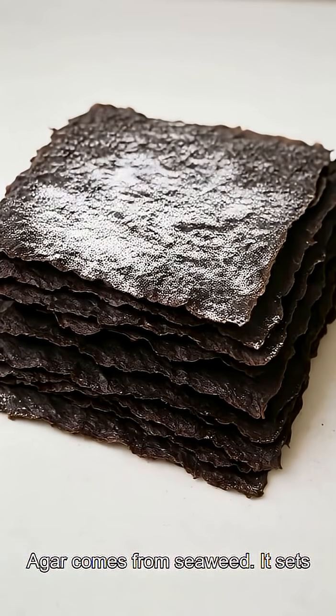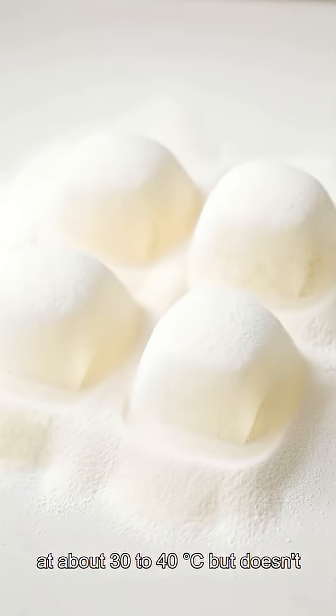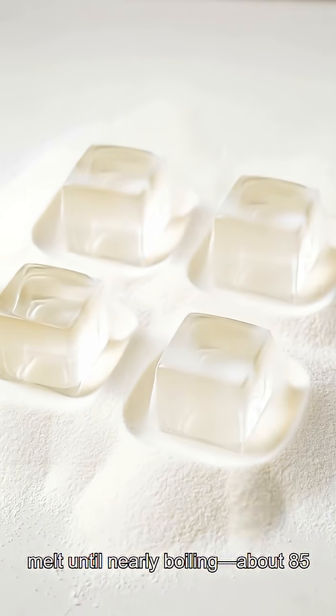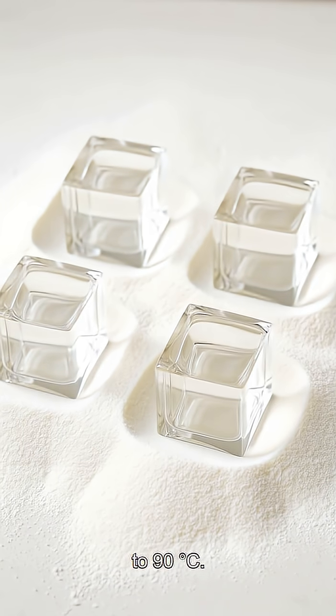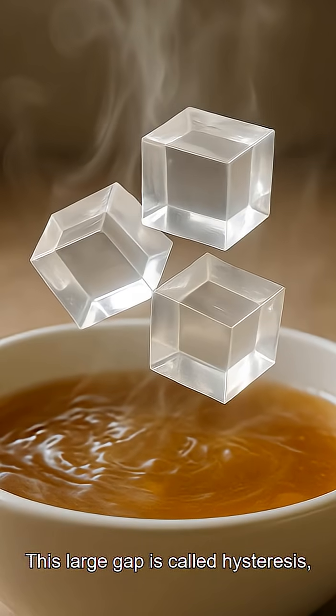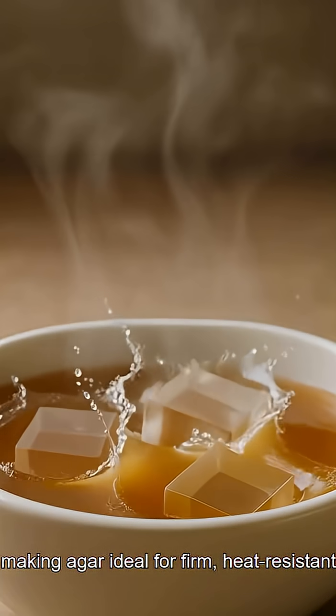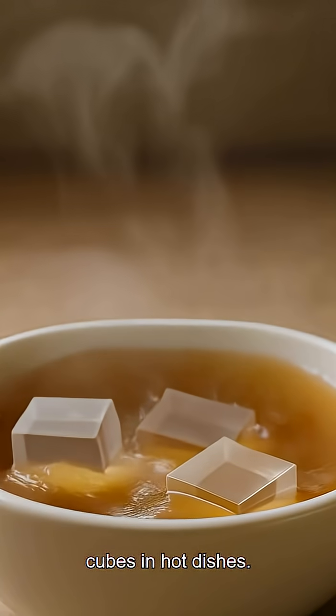Agar comes from seaweed. It sets at about 30 to 40 degrees C, but doesn't melt until nearly boiling, about 85 to 90 degrees C. This large gap is called hysteresis, making agar ideal for firm, heat-resistant cubes in hot dishes.